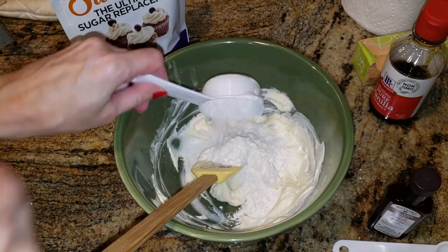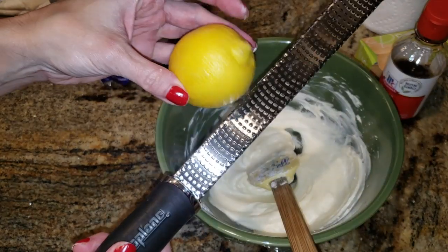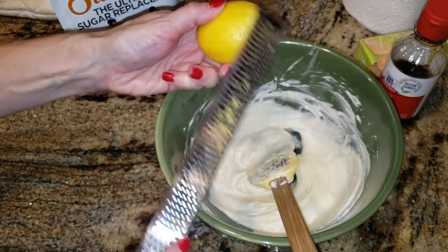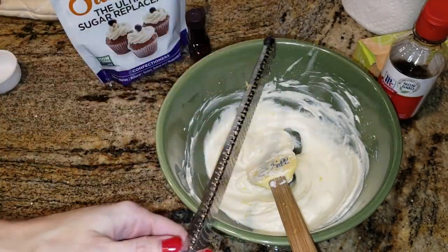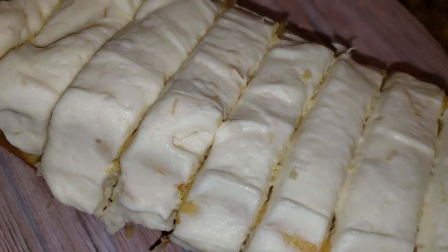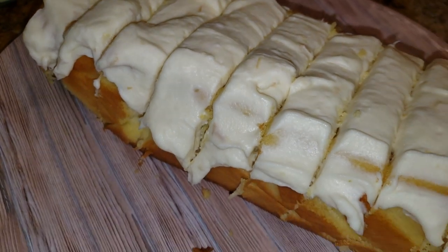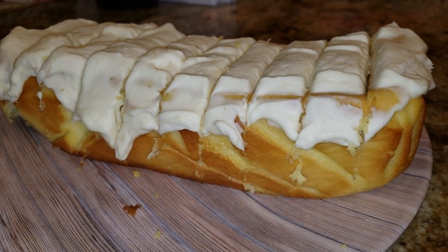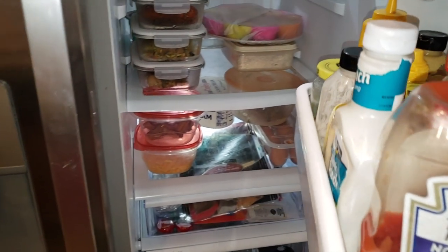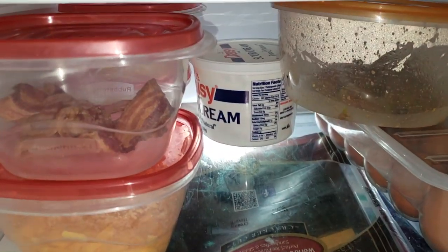For the icing you need cream cheese, powdered erythritol, lemon extract, and lemon zest — that really brings out the flavor. Let the cake go in the fridge for a little bit before cutting; don't cut it too early. The extra cream cheese does up the carb count a little bit, but it's so worth it. Always store the pound cake in the fridge.